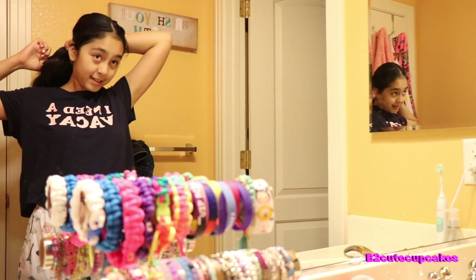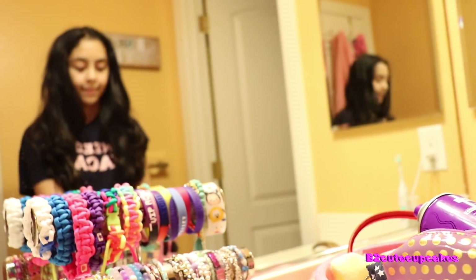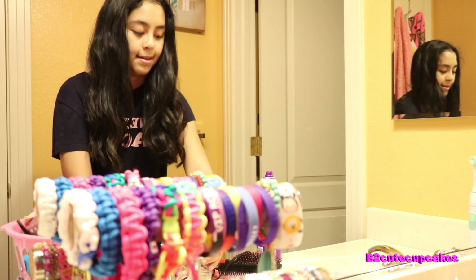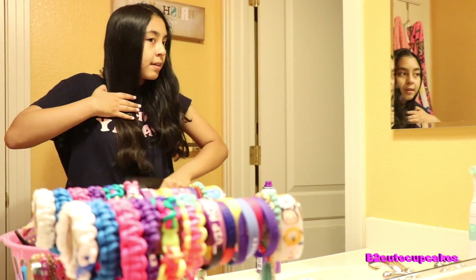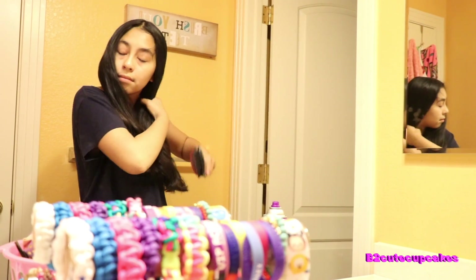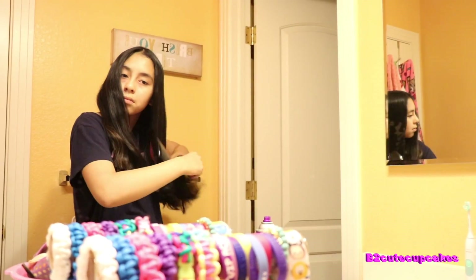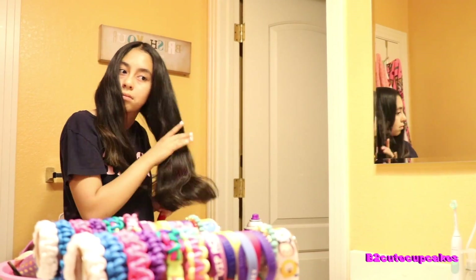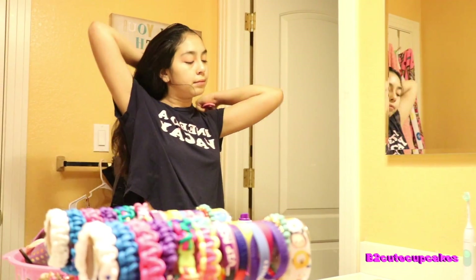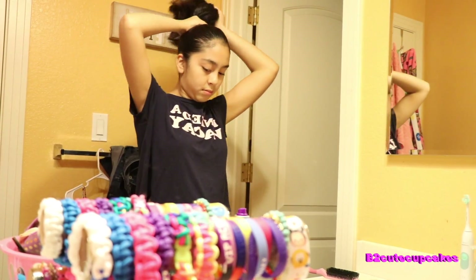Now I'm going to do my hair. First I take out all the supplies I'm going to need, then I put on my oil because it makes my hair smooth and smell good, and then I brush it out. Now I'm going to do my hairstyle — I always do a different hairstyle every single day because I think it's good to try something new. Today I'm going with the high ponytail.